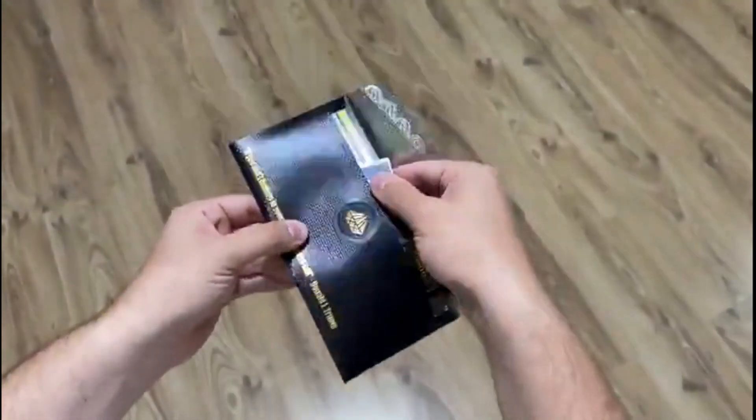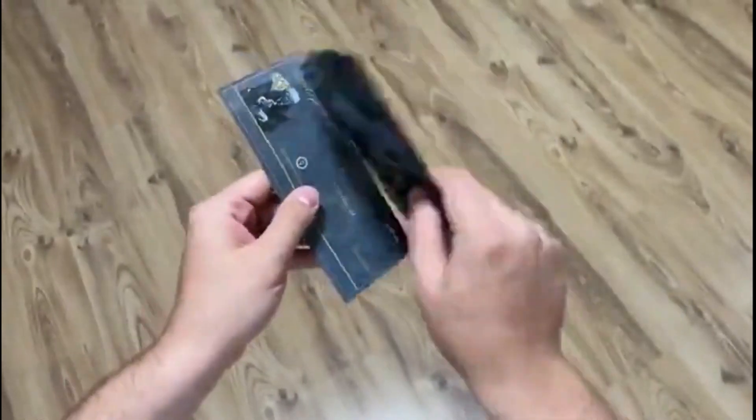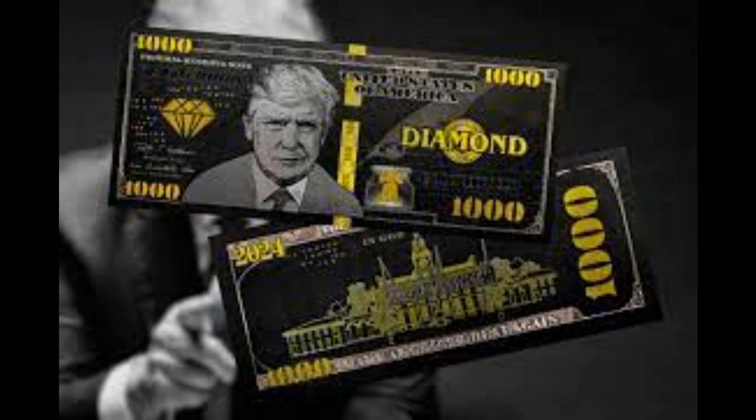What can the TRB Golden Check be used for? These checks, which were created by Trump supporters, are strictly for memorabilia purposes only and cannot be used to pay for goods or services. Furthermore, only USD can be used to pay for these checks. No other currencies are accepted.